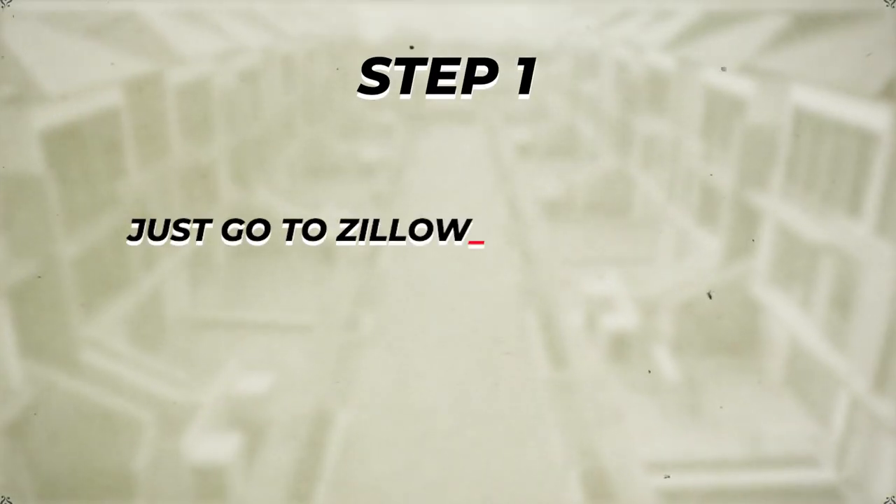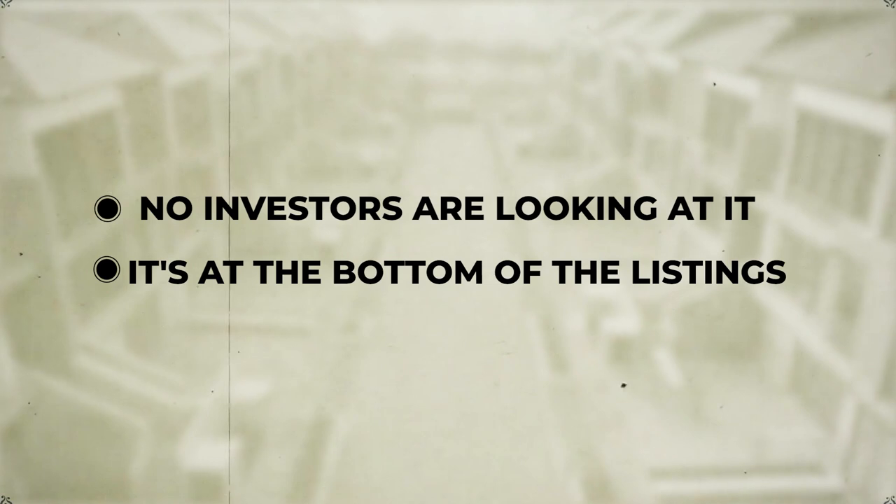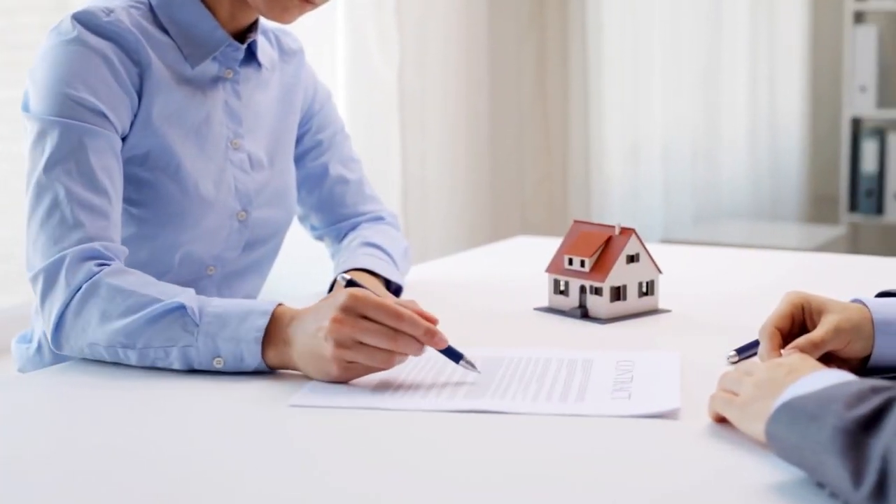Step one: go to Zillow.com and go to the for sale by owner section. The big key — why most people fail — is they call Zillow for sale by owners that are brand new. These people want the most for their house, they're not motivated, and this is not the best way to do it. The best ones to target are Zillow for sale by owner listings that are over 100 days old. When they're over 100 days old, no realtors are calling them anymore, no investors are looking at it, it's at the bottom of the listings. Also, only call Zillow for sale by owners that are below the median home price in your area, because anything above that it's a lot harder to get a discount. Call these leads up, talk about the property, see if anything's changed since they listed it, ask them more about the property, give them an offer, and get the deal.